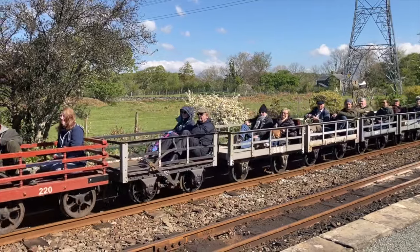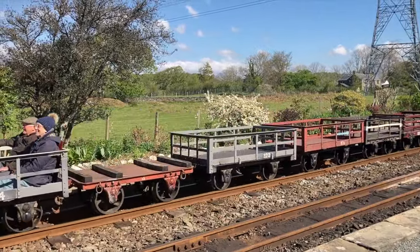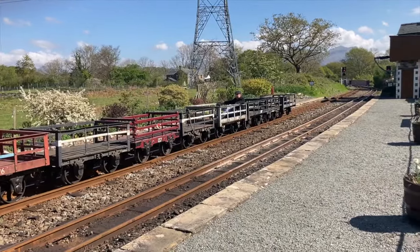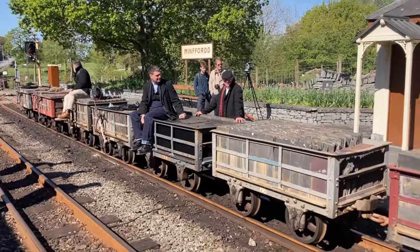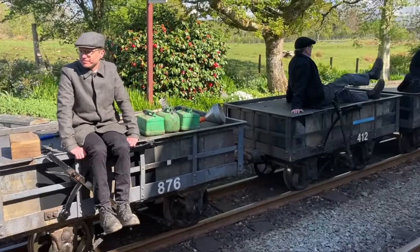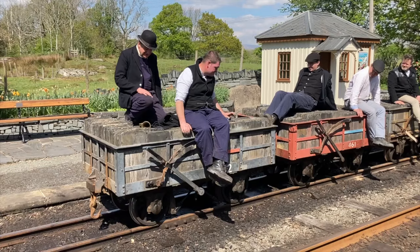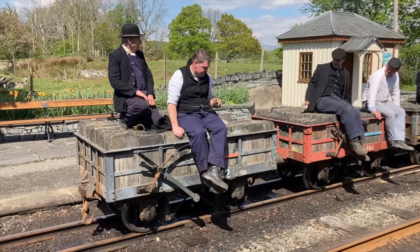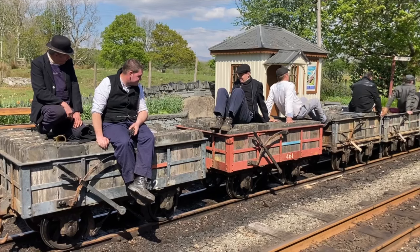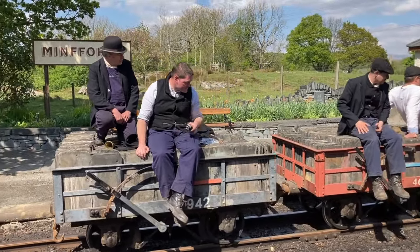Gravity train demonstrations started in the mid-1980s, a half century after the last loaded train ran in 1939. They run now several times a year, not merely to entertain visitors but also to ensure that the brakemen's operating competences are properly certified. The head brakeman is always an FR driver, with other volunteer brakemen drawn from the locomotive department. There's about 18 inches of slack for each wagon because of the loose couplings; hence when stretched out, this 39-wagon train lengthens by more than 58 feet — nearly the length of a BR Mark One passenger carriage.